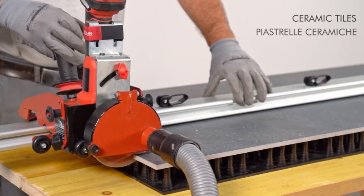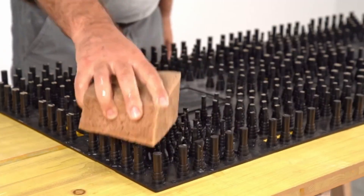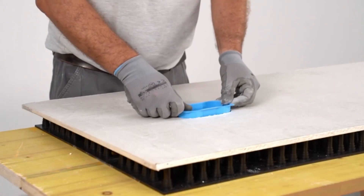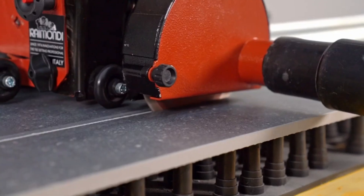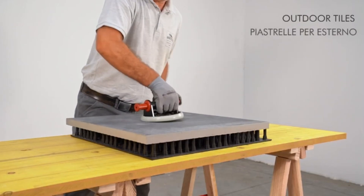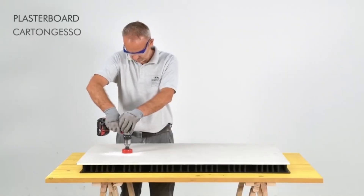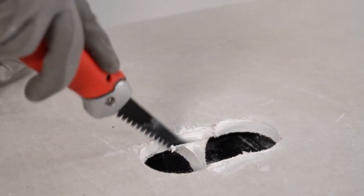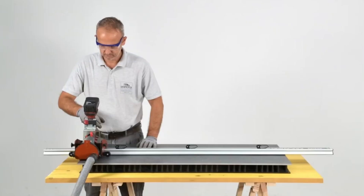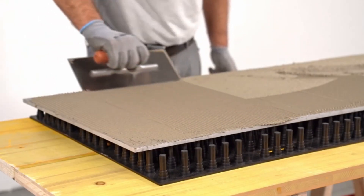Ideal for both wall and floor tiling, the Ramondi Up Tiler Pad is especially useful when working with larger tiles that require extra support to settle evenly. Lightweight and easy to handle, it enhances efficiency on the job while minimizing physical strain. Whether you're a professional tile setter or a DIY renovator, this pad ensures a high-quality installation by creating a smooth, uniform surface that significantly reduces the need for corrections or readjustments later.